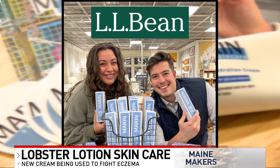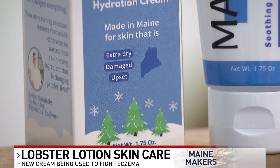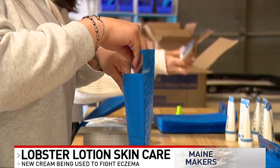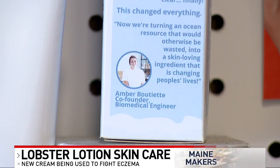It just means so much to be able to partner with these heritage retailers, leveraging one of Maine's most abundant natural byproducts that, to their knowledge, nobody else is tapping — and improving lives at the same time. There are people who are struggling with the same condition that Amber has, some for 70-plus years, and for them to see the same type of results and experience the same relief is amazing and the most fulfilling thing ever.